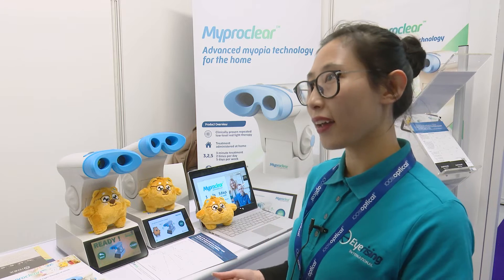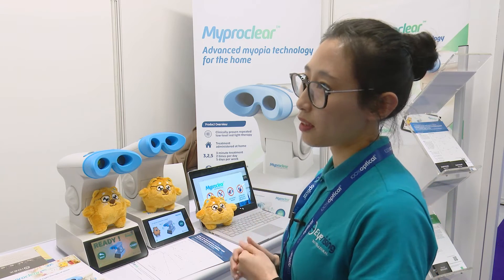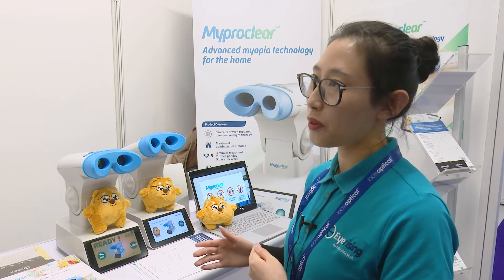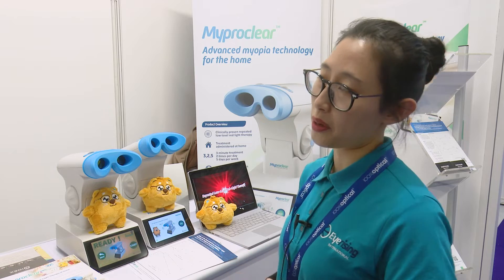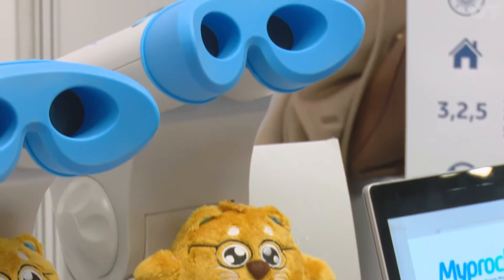MyProClear can actually combine with other therapies, for example Ortho-K. When you combine Ortho-K and MyProClear together, it can achieve great results. For this group of children, if they have combination therapy, they can get the most benefit from the treatment.